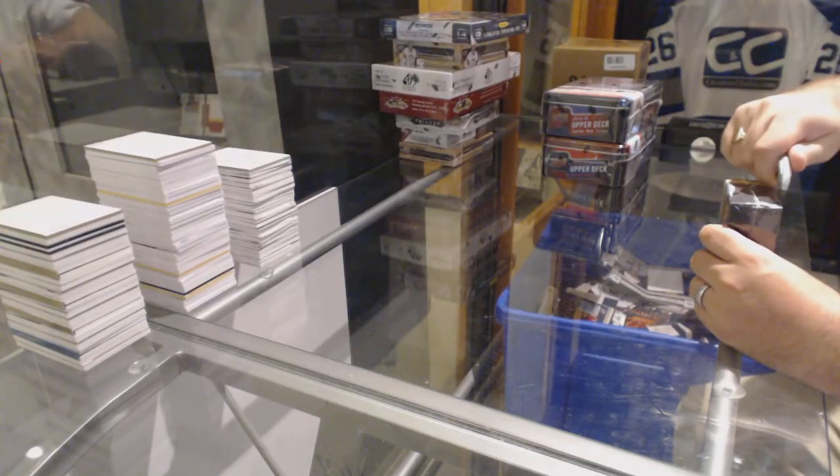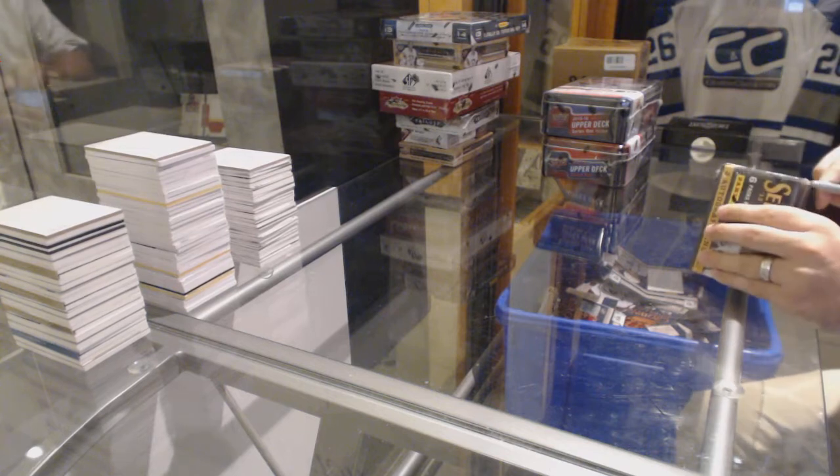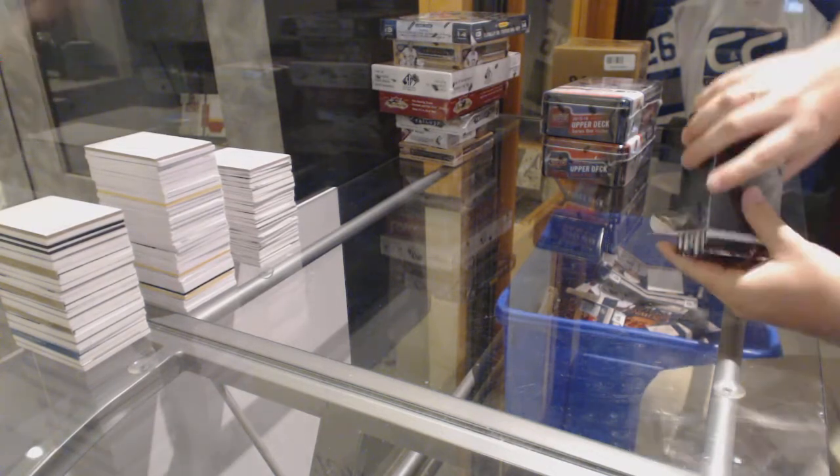Here we go, starting off C&T break number 5823. We start off with the Select Inner, the Series 1 and Series 2 Tins from 15-16, and the Select Inner Aussie from 13-14.